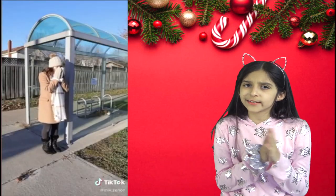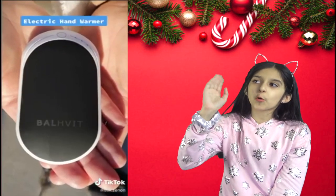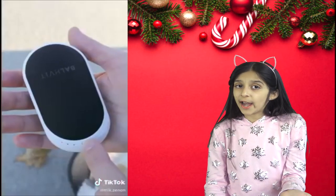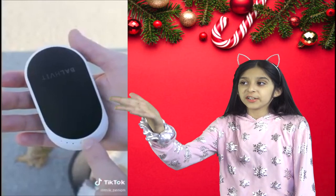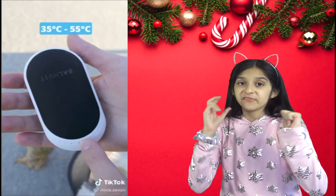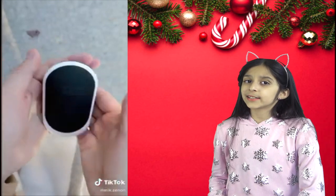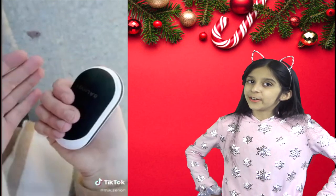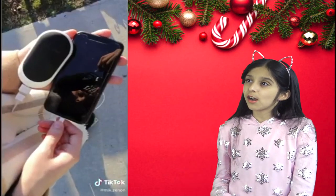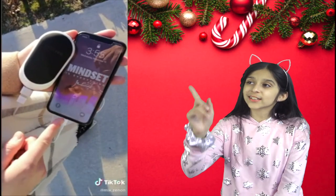If you hate having cold hands and fingers in winter, here's this rechargeable electric hand warmer that you really need. There are three heat settings that provide temperatures ranging from 35 to 55 degrees Celsius, or 95 to 131 degrees Fahrenheit. It can last for hours, heats up in seconds, and generates warmth from both sides. It also comes with a bonus feature — these hand warmers can charge your devices as well. This can definitely make a great stocking stuffer.